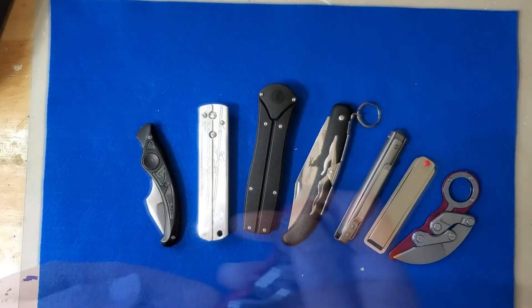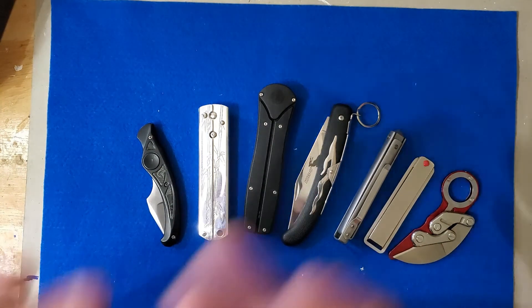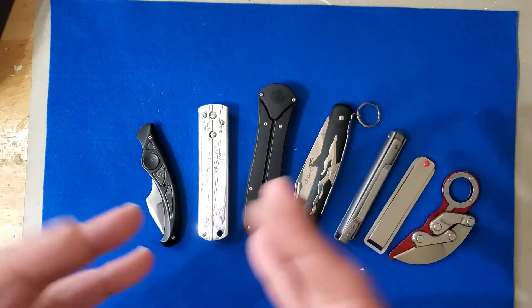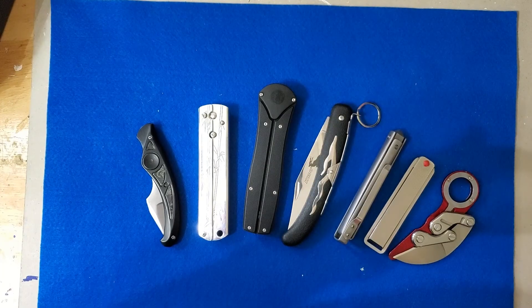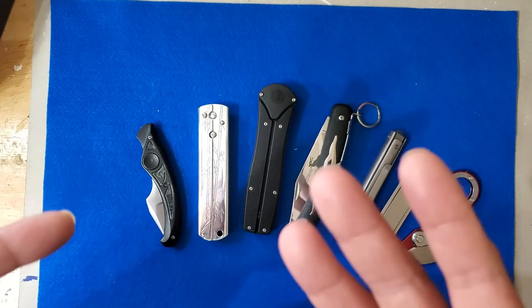There it is for you guys — just a few of my weird and wacky unusual knives. That's the main thing about it folks: if it brings you joy, pick it up. Don't worry about what other people have to say or think about it. I hope you guys enjoyed this video. If you did, please smash that like and leave me your comments down below. Please consider subscribing for some more knives, fishing, and kit videos. You guys take care, talk to you later.